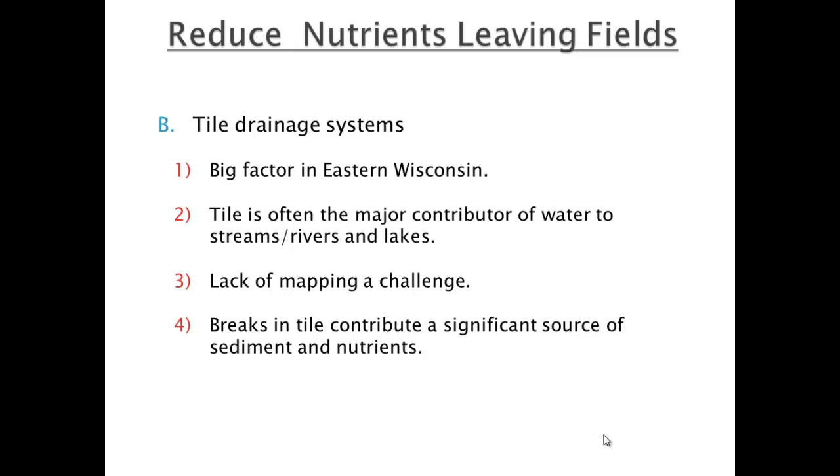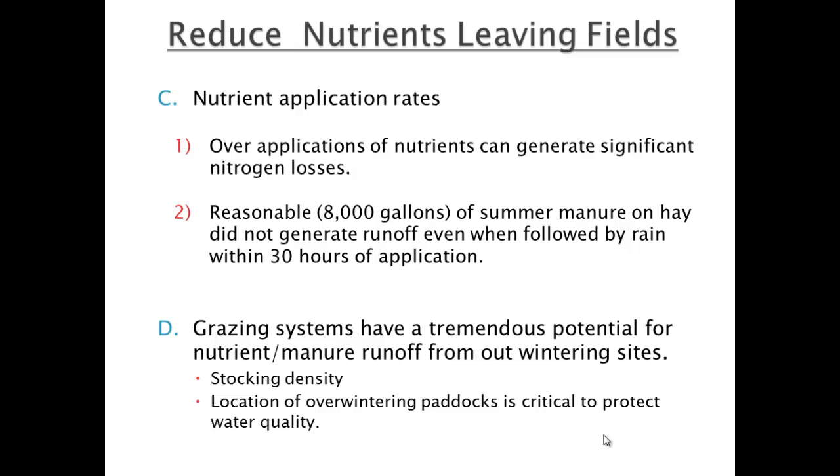Tile drainage is a major contributor in eastern Wisconsin — we run all of our tile like everybody else to surface water, and without mapping and breaks in tile it's just like a regular stream site. Over-applications of nutrients are really important. I did a feedlot a couple of years ago where the farmer's calibration was perfect the first time — but he does it three times on the same fields every year. The first application rate was right, but spreading three times on the same fields negates that. Manure is expensive and valuable, so we've got to do a lot of education there.